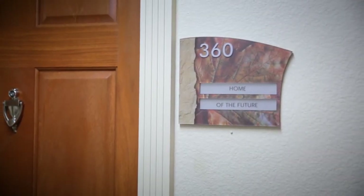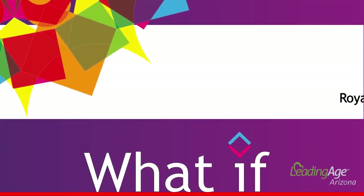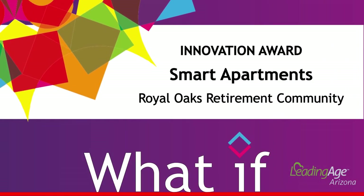Please provide a warm welcome and hearty congratulations to Royal Oaks, winner of the 2019 Arizona Leading Age Innovation Award.